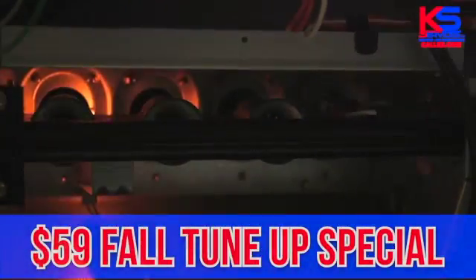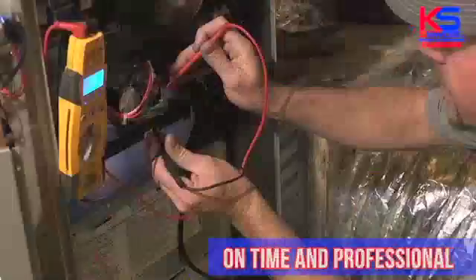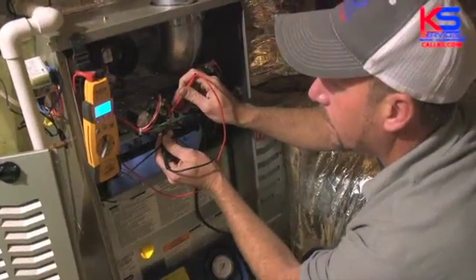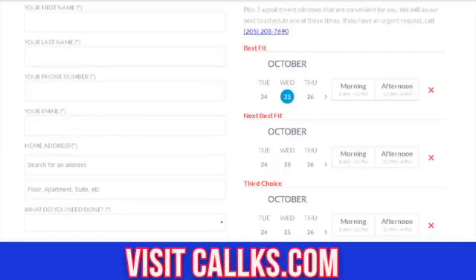KS Services is now running their $59 Fall Tune-Up Special. Our team arrives on time and is always professional. Be sure your unit is ready for the cooler temperatures by visiting our website, callks.com today, and schedule your appointment.